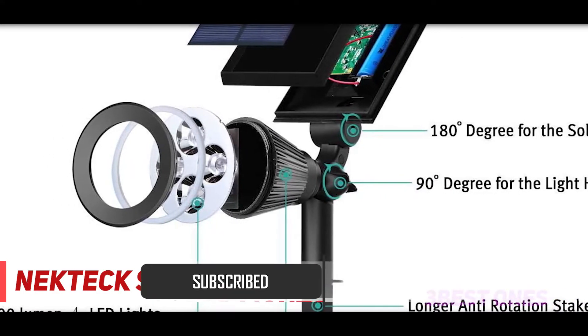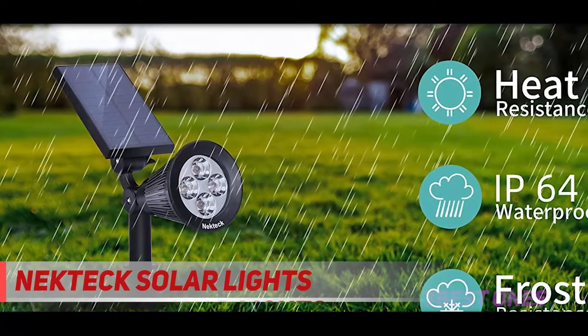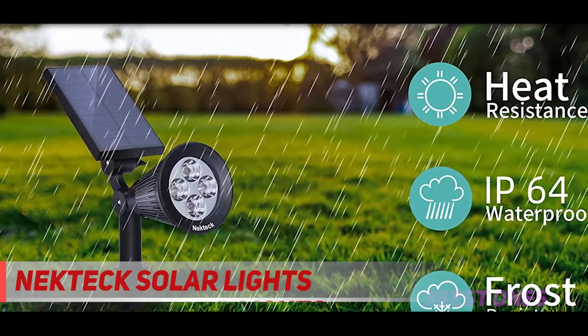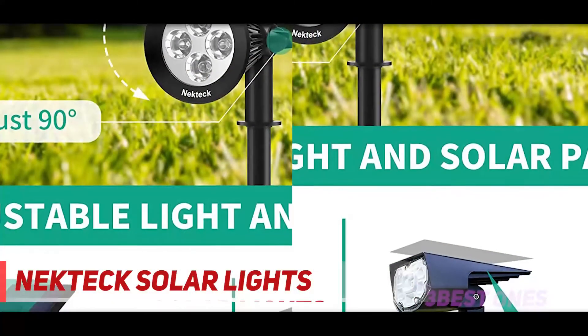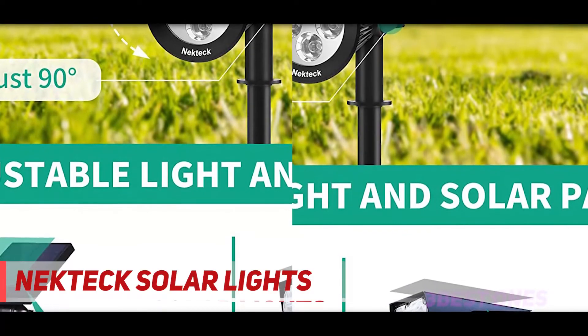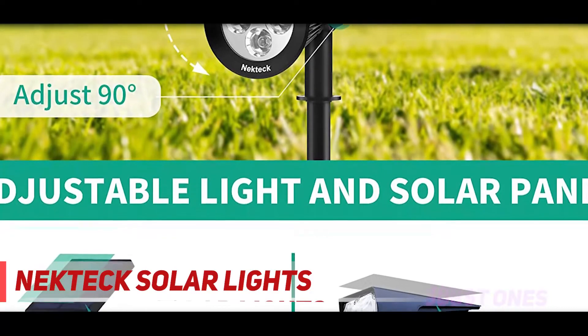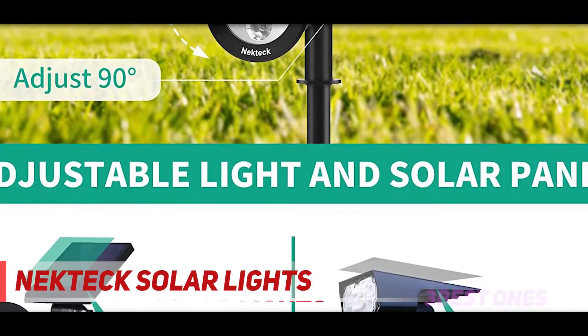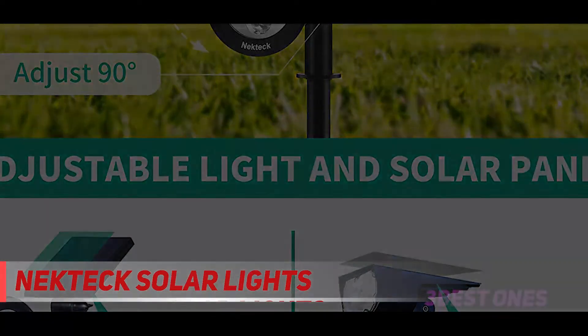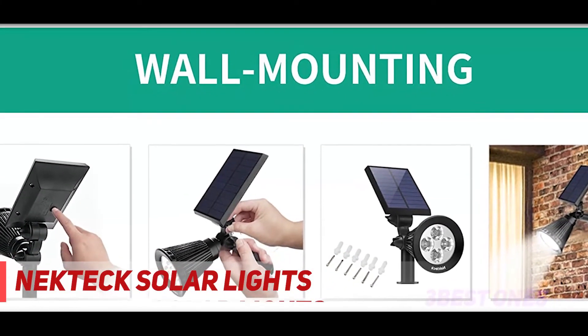These super bright solar-powered LED outdoor lights can be rotated up to 180 degrees to the desired focus angle. They also have four LED bulbs with a total of 200 lumens of light intensity, acting as a remarkable source of light in any environment. This high lumen intensity provides not only focused illumination but also security. They also feature two brightness modes — high and low — selectable using a switch.